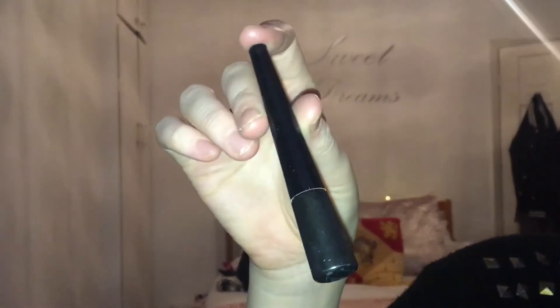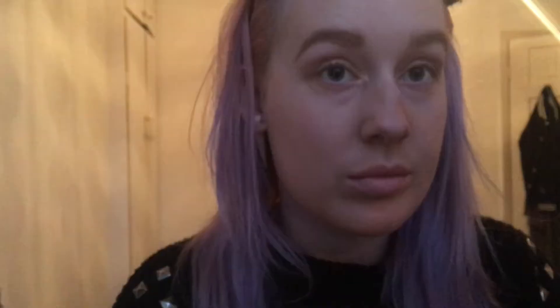Next, going in with my Makeup Revolution liquid eyeliner, I simply draw on a classic cat eye. This is just an everyday makeup look, and what I like most about this brush is that it's angled so you can use it any way when doing your flick — I find that really helpful.